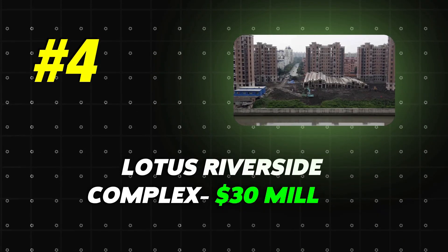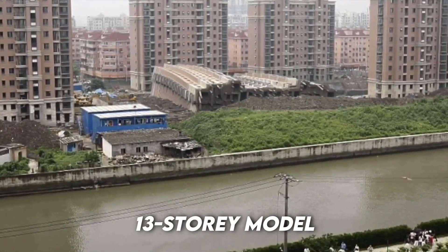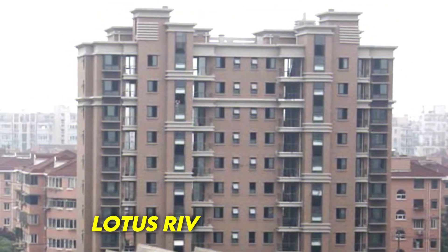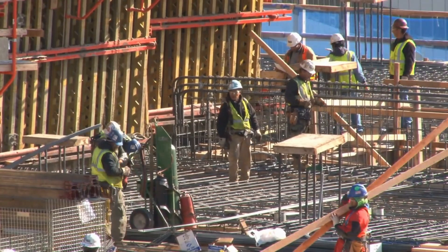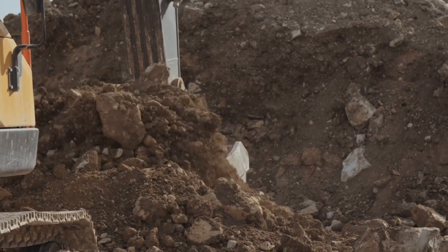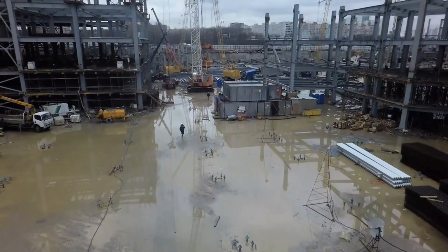Number 4: Lotus Riverside Complex, $30 million. This is a real estate project comprising 11 residential and commercial buildings, all based on the same 13-story model located in Shanghai near the Lianhua River. The Lotus Riverside Complex, also known as Lotus Riverside Block 7, was one of these residential buildings. Construction began in 2007 with the inauguration scheduled for 2009. In order to complete the housing, an underground parking lot was dug to the south of the building, and the reclaimed earth was placed to the north of the building to gain space. At the same time, heavy rainfall disrupted the work and intensely moistened the soil.